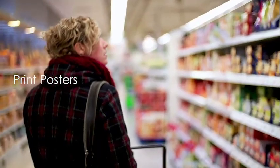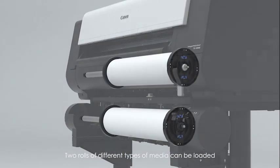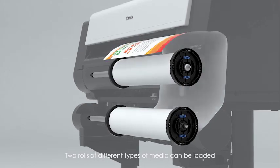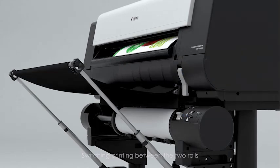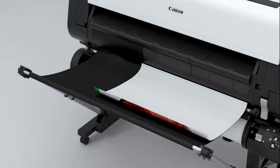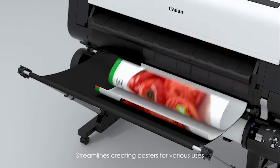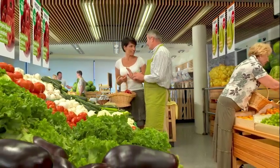When printing posters, two rolls of different types of media can be loaded. For example, plain paper in the lower unit and coated paper in the upper. Switching printing between the two rolls streamlines poster creation for various uses. This is a beneficial solution for the retail market.